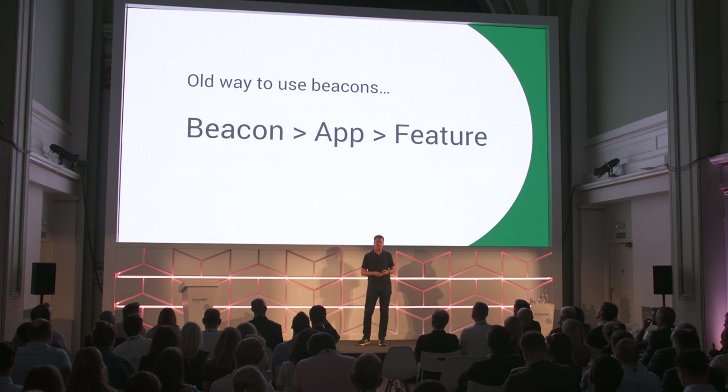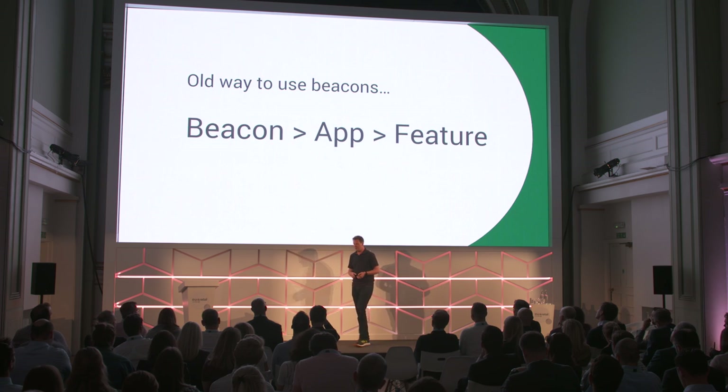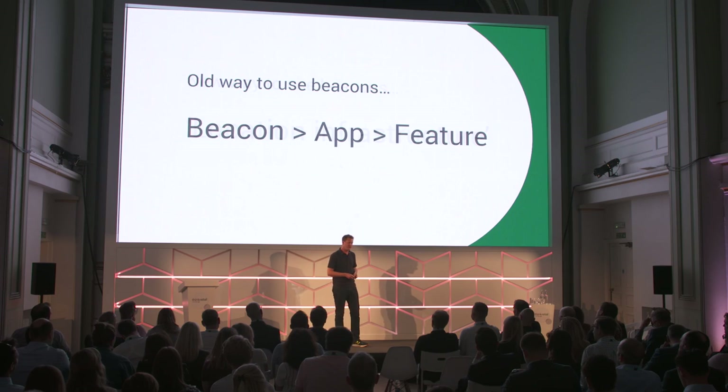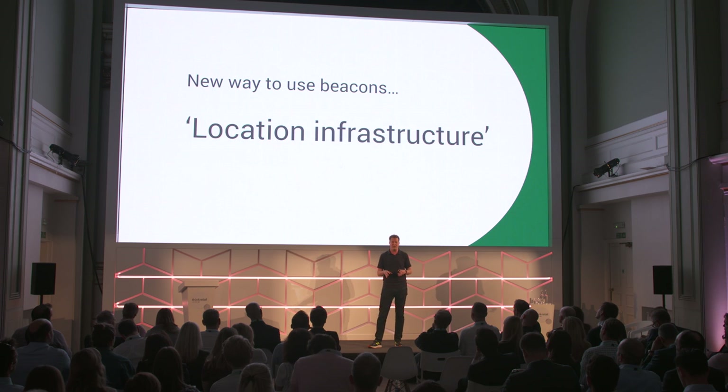Some of you may have used beacons before. In the past, there was this way of thinking about beacons where you would deploy them to mark an important place. That beacon would then talk to a particular app, and then probably to a particular feature within that app. You better have a very valuable feature if you're going to go out into the world and do real-world work to power that particular feature in your app. The way Google is changing the game here is that we're looking at beacons as location infrastructure. You deploy these generic identifiers once, and they can mean different things to different apps and services on users' devices.